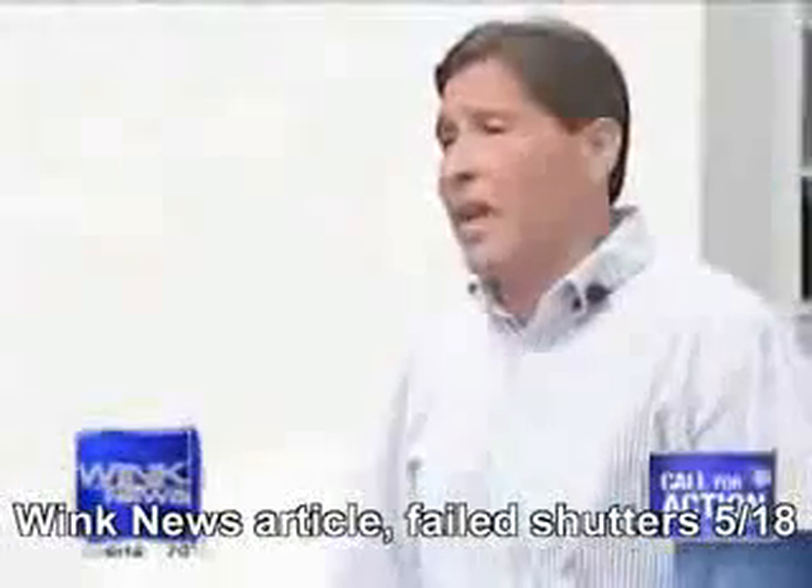The glass window shattered and the shutter panel ripped. The end result is it broke the glass, but it didn't hurt the house and no one was harmed behind it. It could have been a lot worse.